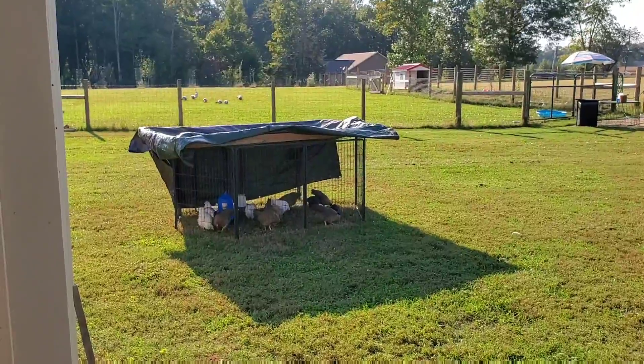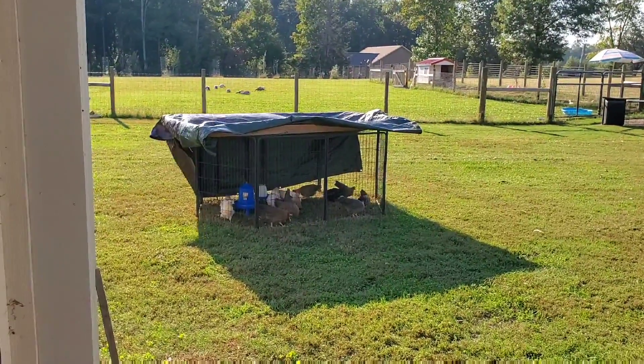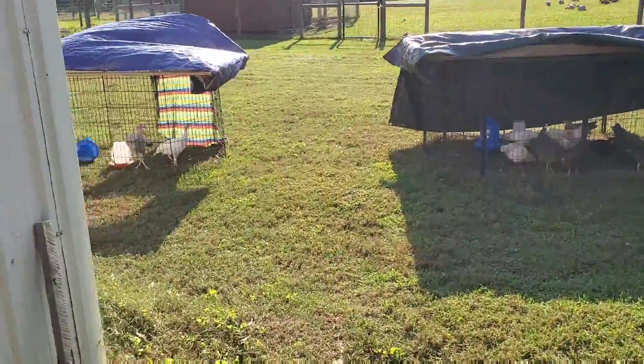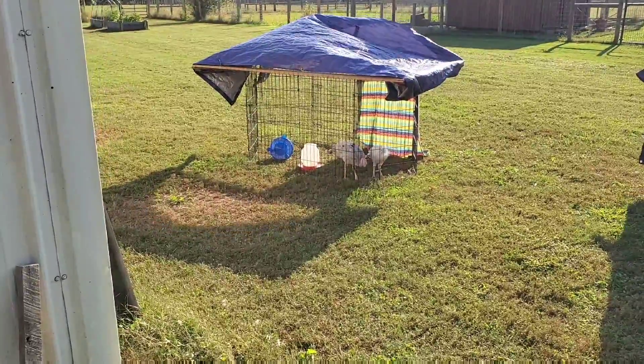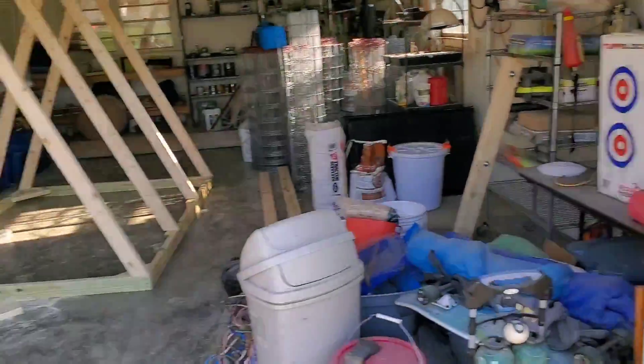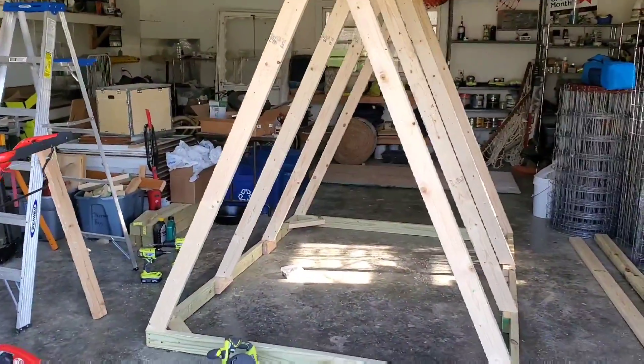One of the things I have going on right now is working on a coop or a chicken tractor for our younger birds, as we're working on cleaning up the actual chicken coop and moving things around. You can see right here the babies are quickly running out of room in the portable pens. We still migrate them back and forth. And the turkeys are in the same predicament — they could use a little bit of extra room to run around in. So we've been working on building an A-frame chicken tractor.